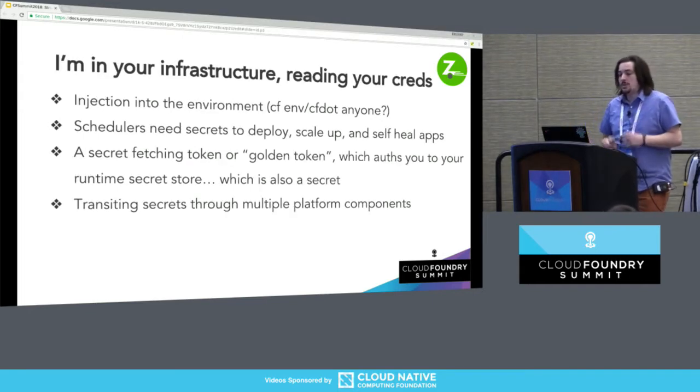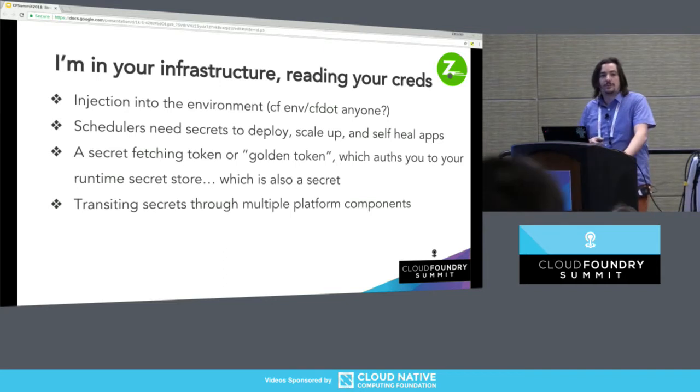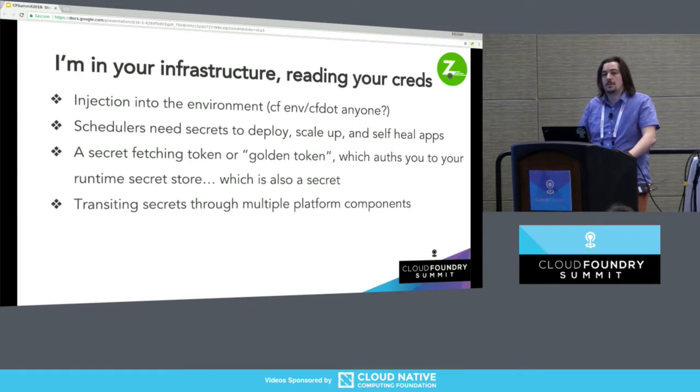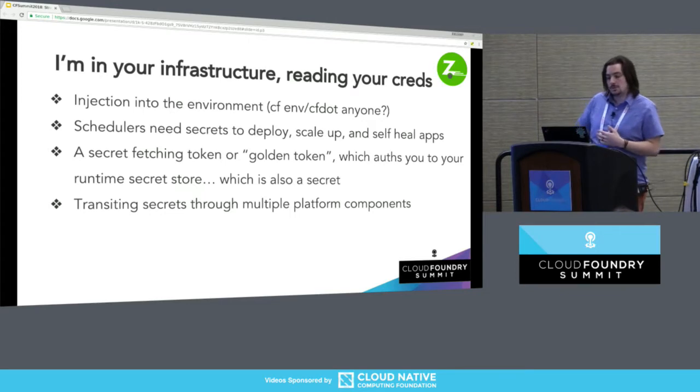So we inject them into our environment. CFenv — you may have heard about that at some security talks. You can see all the secrets that some container needs, which is painful. CF.dot is even worse. If you're in a Diego cell and you check out the state of your cell, you're going to see every container in that cell's secrets, because they live in the environment. When you get a scheduler involved — Diego, or Kubernetes — it's going to need your secrets to inject into the environment, and it's going to persist them in its own data store so that when your scheduler wants to heal your infrastructure or scale you up, it sticks that stuff in the environment. Very helpful — also a little scary.